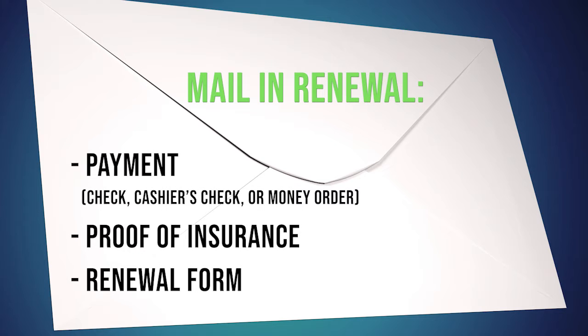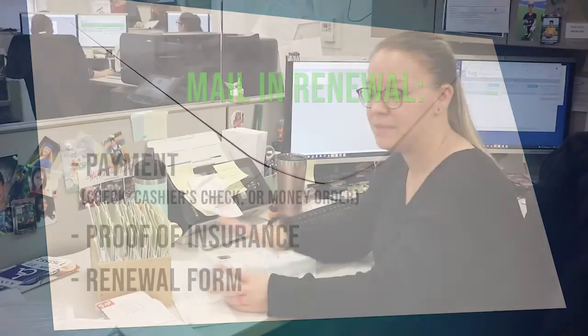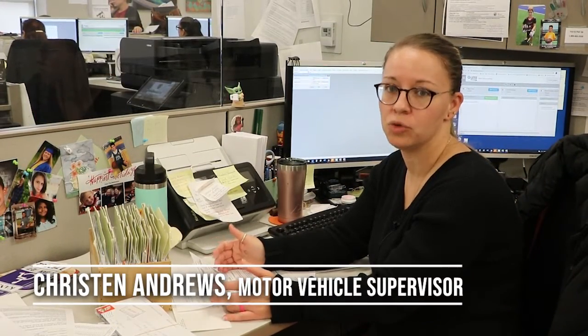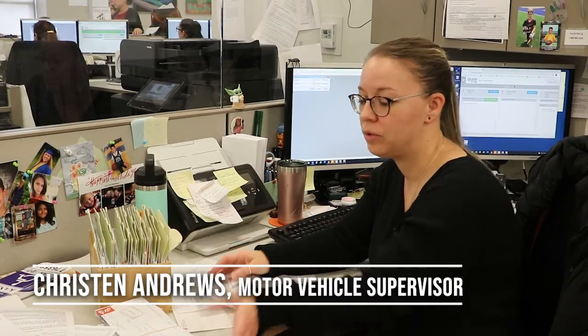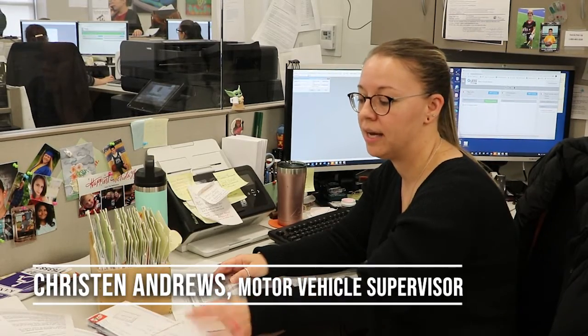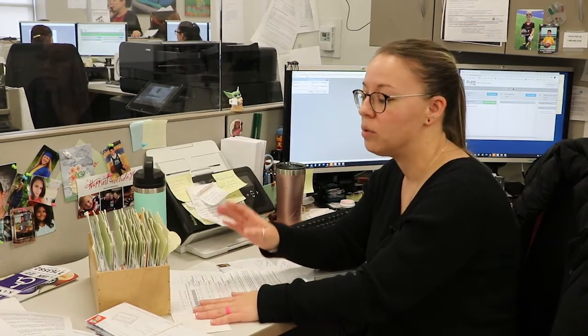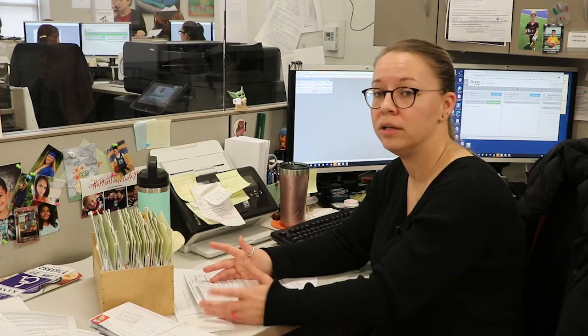What I'm working on here are things that we call trouble letters. We get renewals in the mail, and about 50% of the time we get them without proper insurance included.